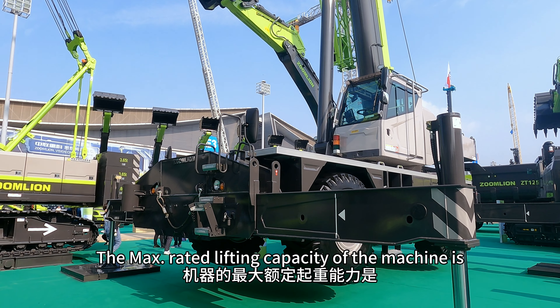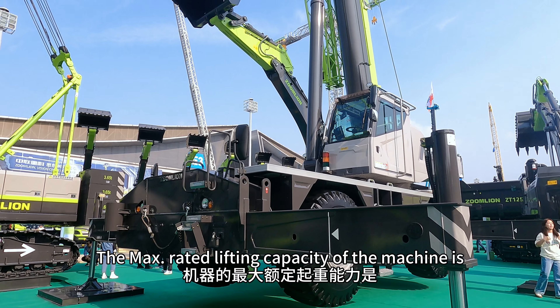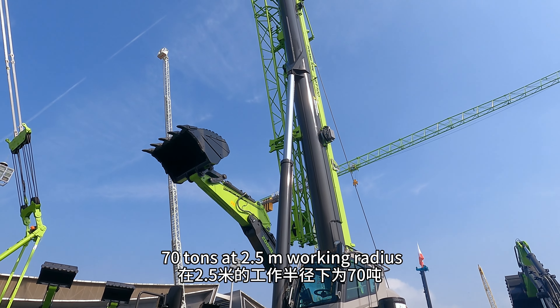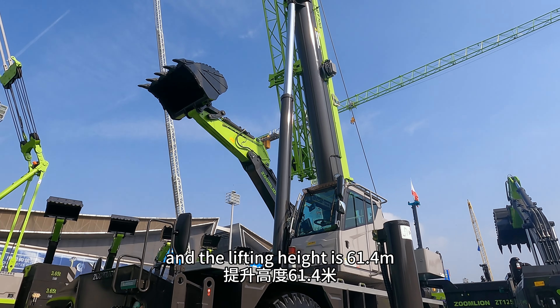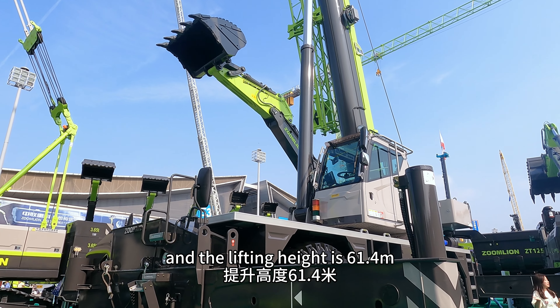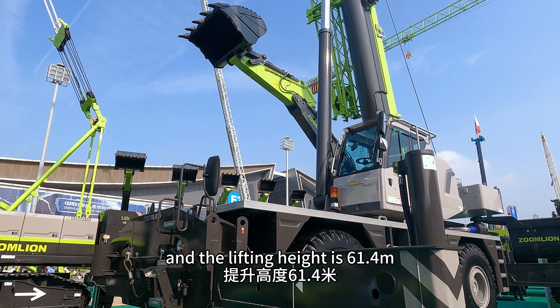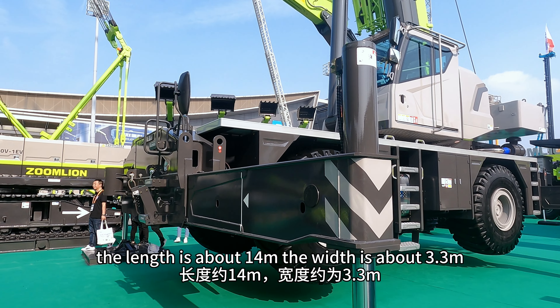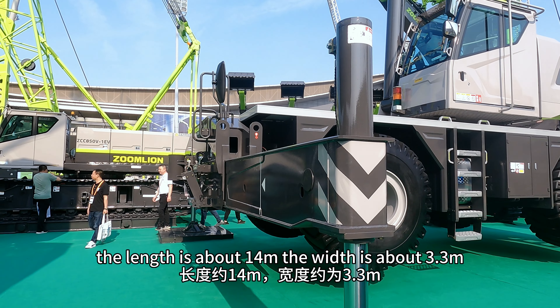The maximum rated lifting capacity of the machine is 70 tons at a 2.5-meter working radius, and the lifting height is 61.4 meters. The maximum driving speed is 40 km/h, and the length is approximately 14 meters.